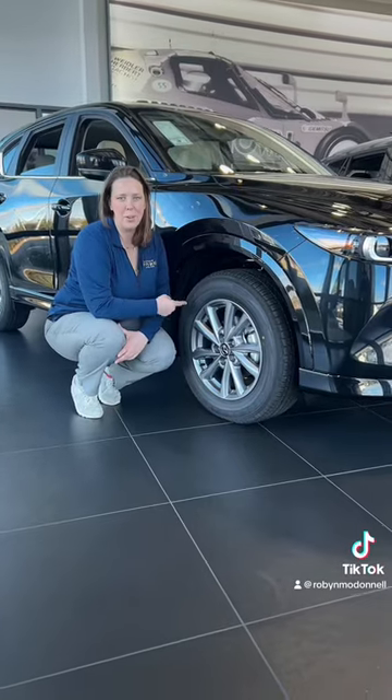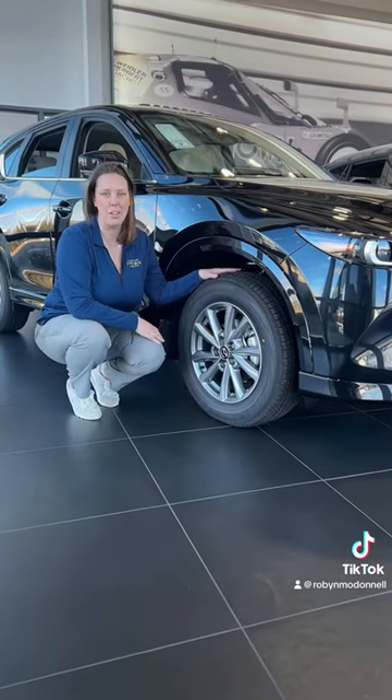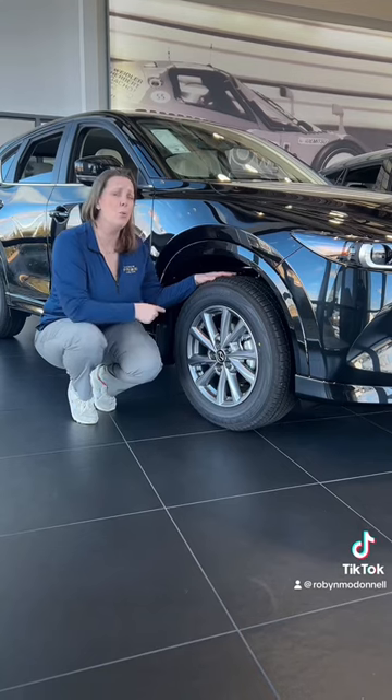Number one driving tip: always check the air pressure left in your tires. Keep in mind, as those temperatures drop, so does the PSI in your tires.